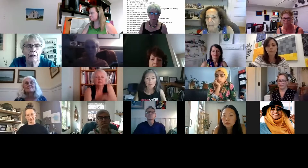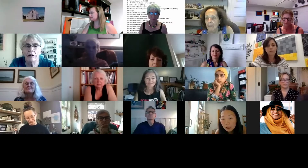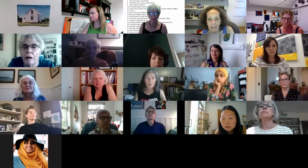And next we have Trish Johnson's The House That Sam Built, which is a hooked rug in wool on linen. Trish, are you with us here? Yes. Oh wonderful, welcome.